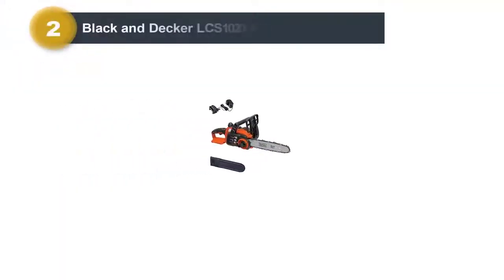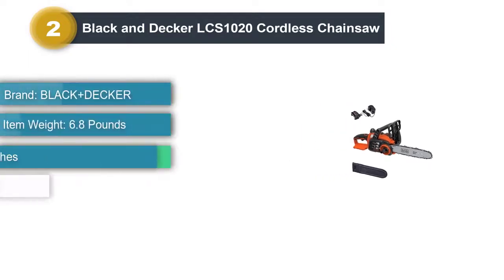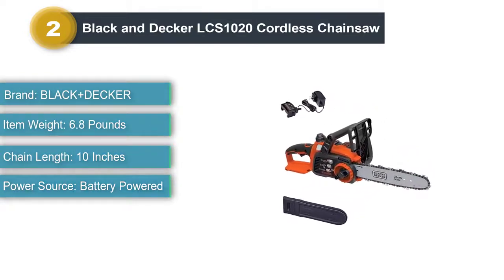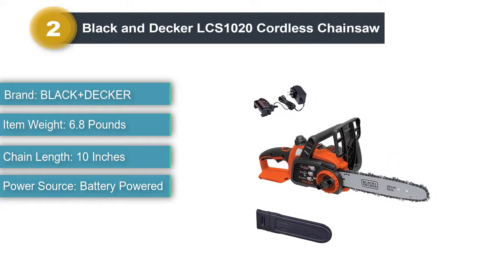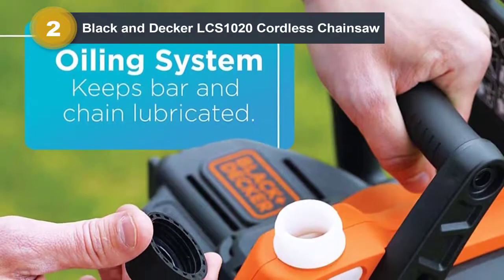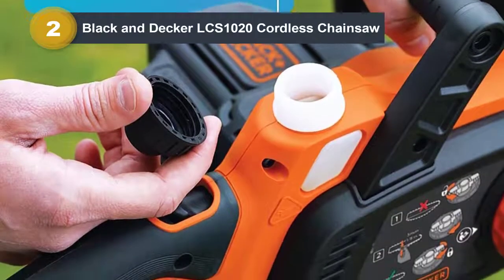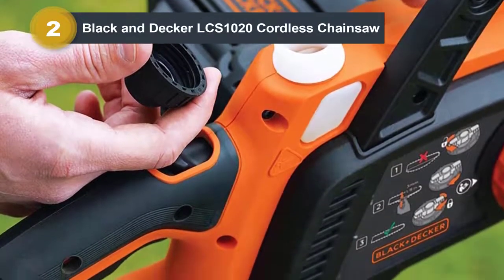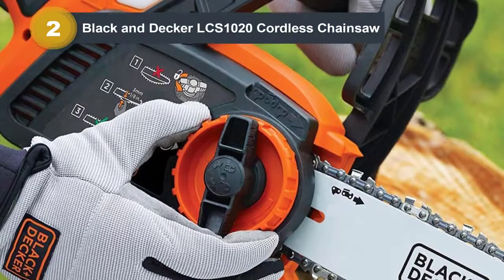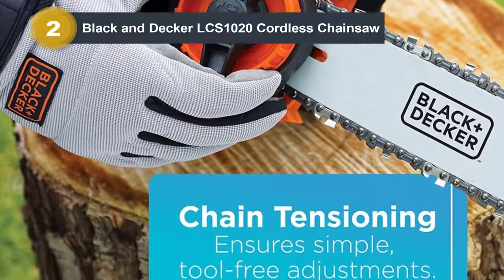Number 2: BLACK & DECKER LCS1020 Cordless Chainsaw. We believe that BLACK & DECKER are well-known for creating feature-packed and durable tools, and that's especially true with the LCS1020 Chainsaw. The high-quality 20V lithium-ion battery provided us with a much longer run time than its competitors. We also liked how the wrap-around bail handle is comfortable to use. It includes a tool-free blade tension system and Oregon low kickback bar and chain, which ensured peace of mind while working. This cordless chainsaw comes with a battery included, making it an economical and easy-to-use choice.